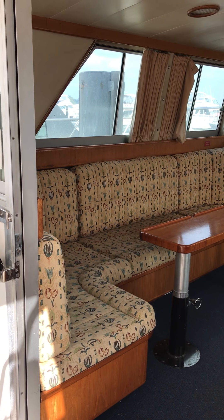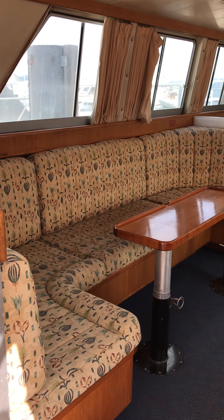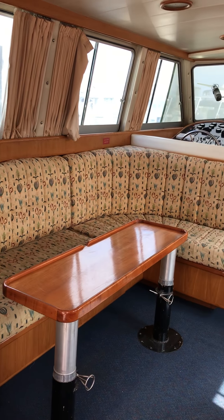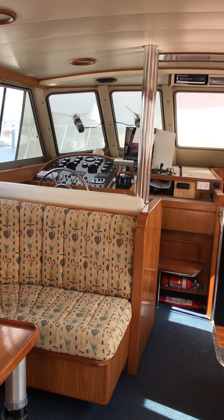Hi guys, Matthew Pearce from Serenity Marine on a Precision 55 called Important Business. I'm just going to walk you through this boat. This boat is 55 foot. It's absolutely immaculately maintained. It's an old boat but she's definitely got a lot of features.